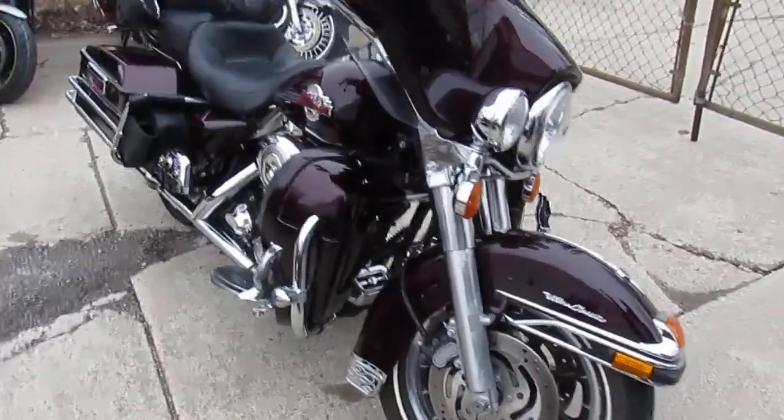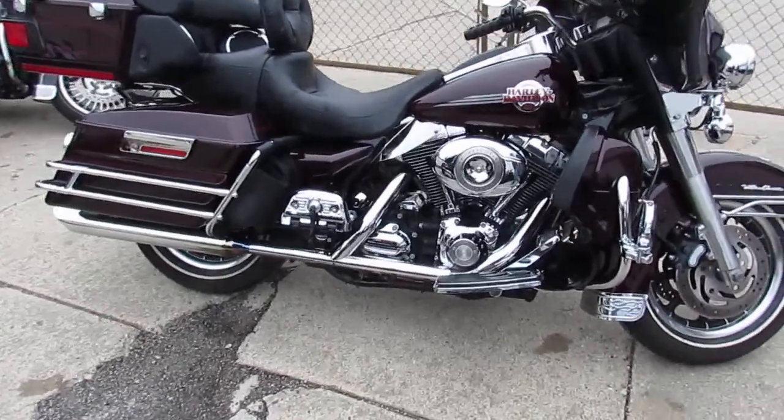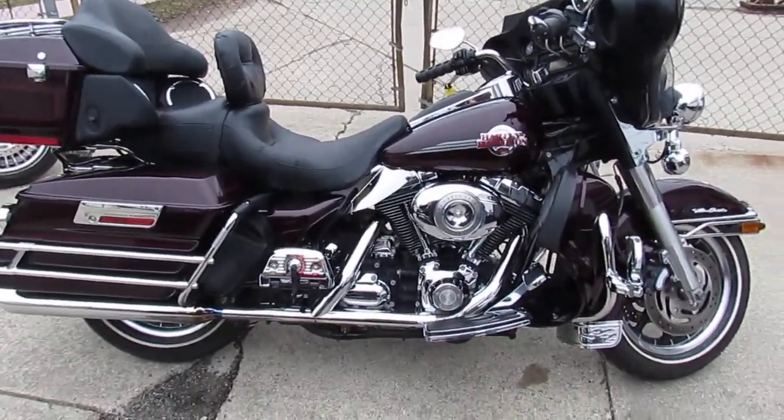It comes in a black cherry paint. It's got dual backrest and highway pegs on it. The paint is in great shape. Chrome shines like new. This thing is one clean bike — it's flawless.